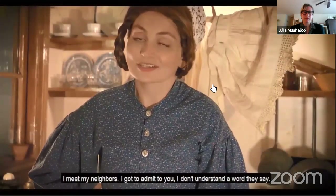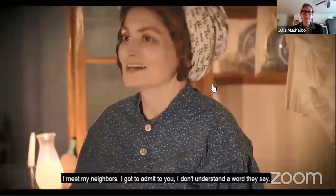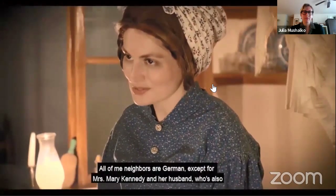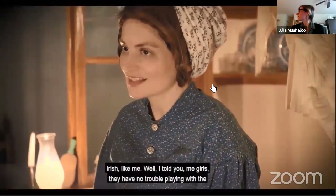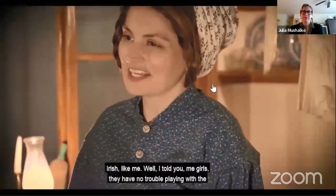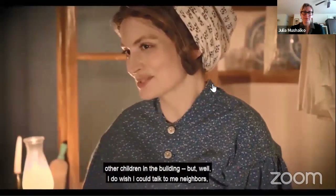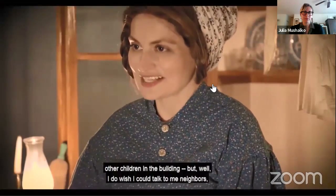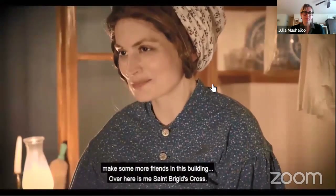I got to admit to you, I don't understand a word they say. All of me neighbors are German, except for Mrs. Mary Kennedy and her husband who's also Irish like me. Me girls have no trouble playing with the other children in the building, but I do wish I could talk to me neighbors and make some more friends in this building.